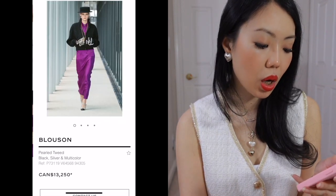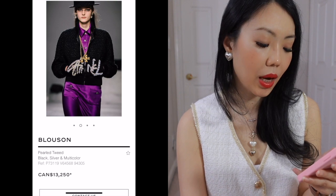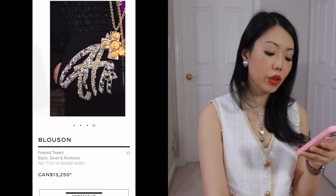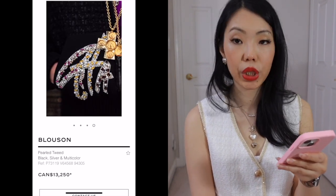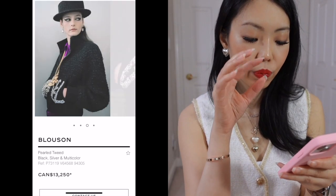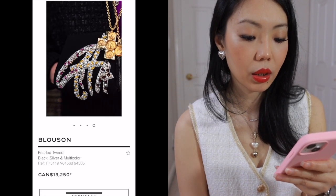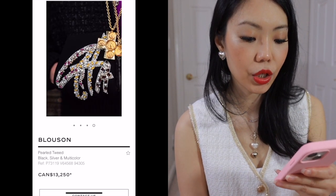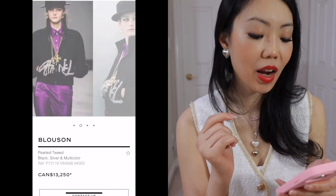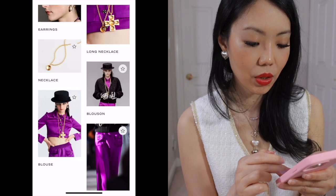This blouson in pearled tweed is very expensive — I did not know it was going to be $13,250 pre-tax. It must be all the embroidered pearl and jewels on the jacket. We are just not even going to consider that at all.